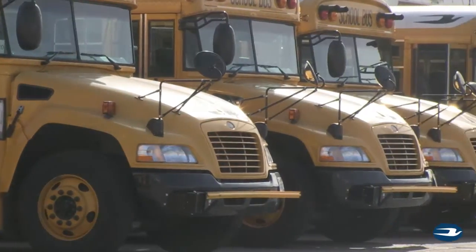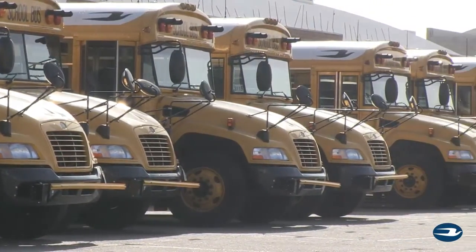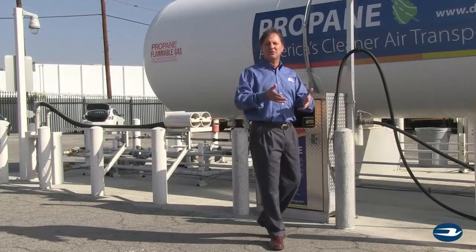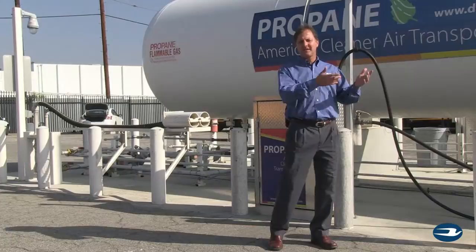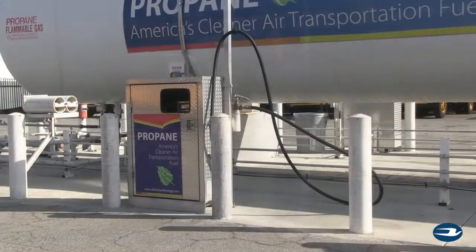We've installed other types of installations for other districts, much smaller than this. We can do anything from a 500 gallon tank with one dispenser and one pump and motor, up to this kind of installation here where you've got everything for filling a large fleet.